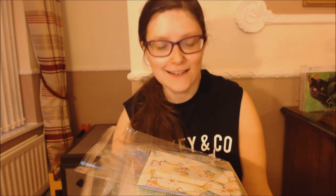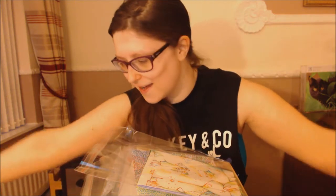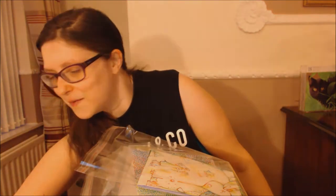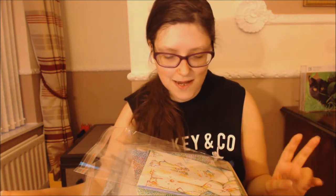Hello viewers, welcome to my YouTube channel Curiosity Rocks. This video is all about my brand new collection of artworks. These are artworks I bought, and all the money from me buying these goes to charity. The artworks are from the Twitter Art Exhibit.